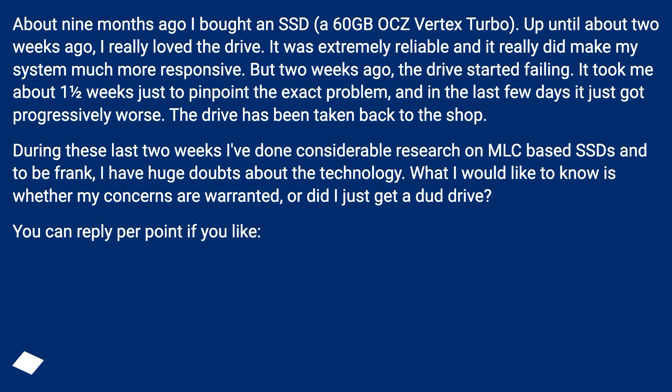About 9 months ago I bought an SSD, a 60GB OCZ Vertex Turbo. Up until about 2 weeks ago, I really loved the drive. It was extremely reliable and it really did make my system much more responsive. But 2 weeks ago, the drive started failing. It took me about 1 and a half weeks just to pinpoint the exact problem, and in the last few days it just got progressively worse. The drive has been taken back to the shop.